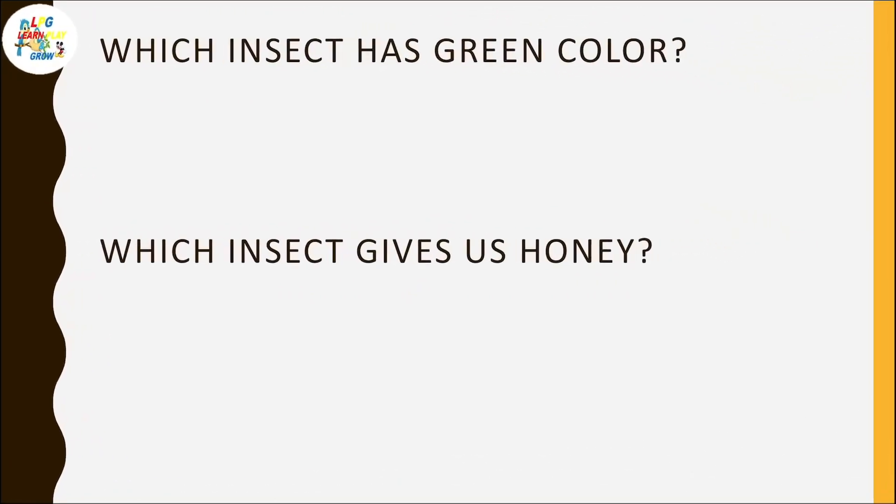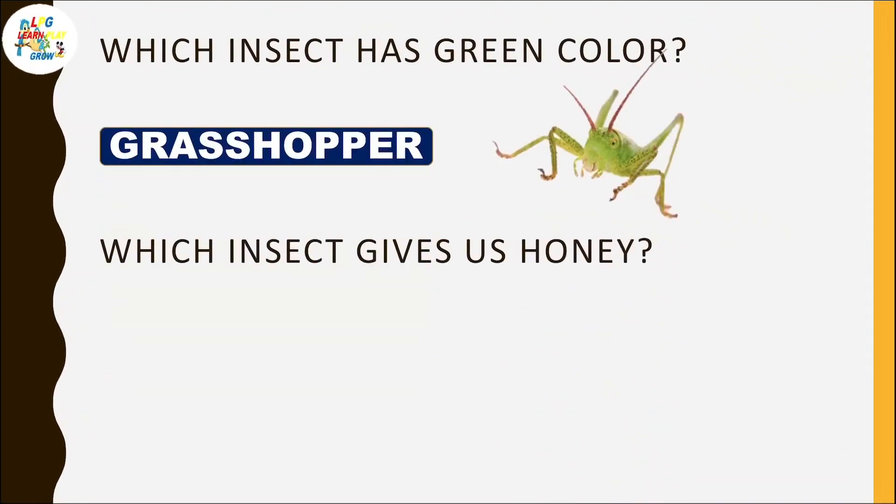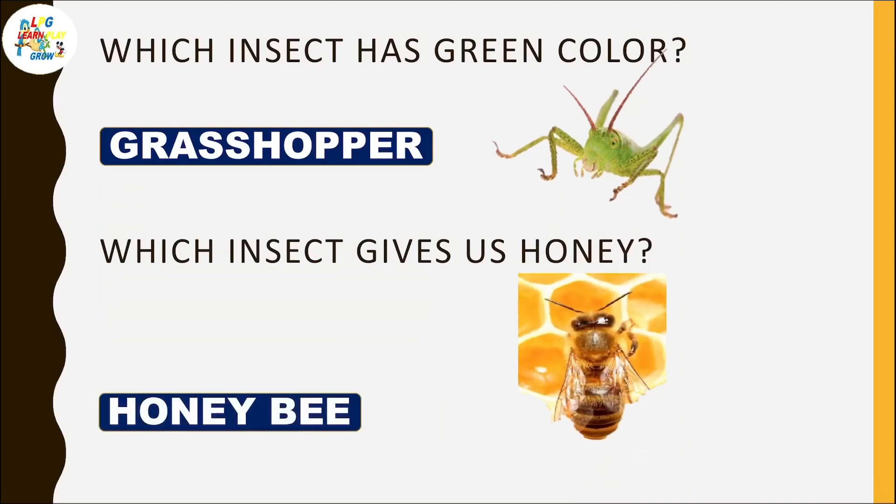Which insect has a green color? Grasshopper — you can see grasshopper is green in color. Which insect gives us honey? Honeybee.